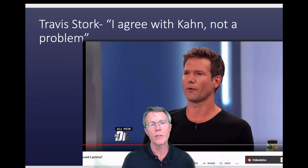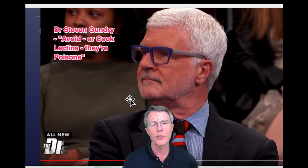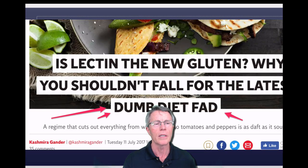Joel Kahn, who's a cardiologist, appeared on an episode of The Doctors with Gundry and said, 'You're terrible, you've lost the public trust.' So Gundry says avoid or cook lectins, while Kahn says no, you're breaking the public trust. Stork agreed with Kahn, though evidently Stork is not aware of a lot of the biochemistry behind it. There has been a lot of major debate around this issue.